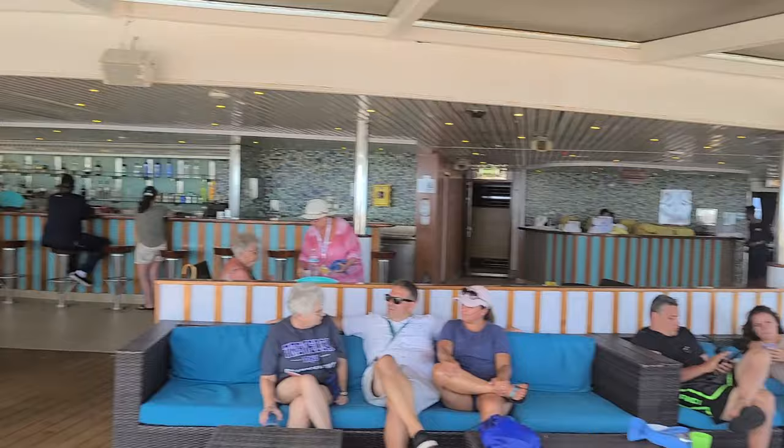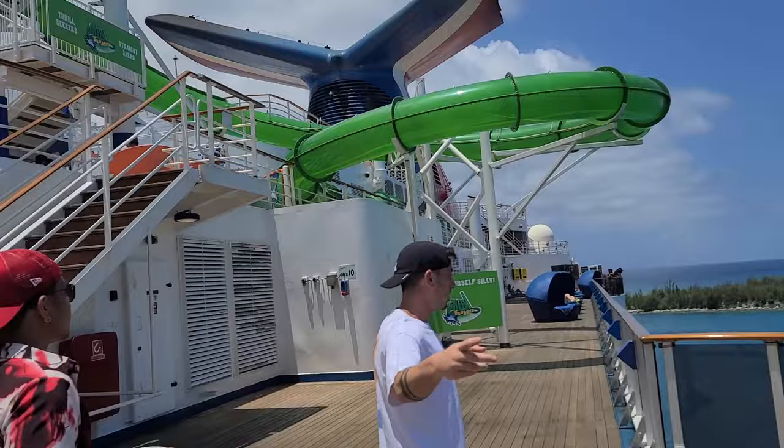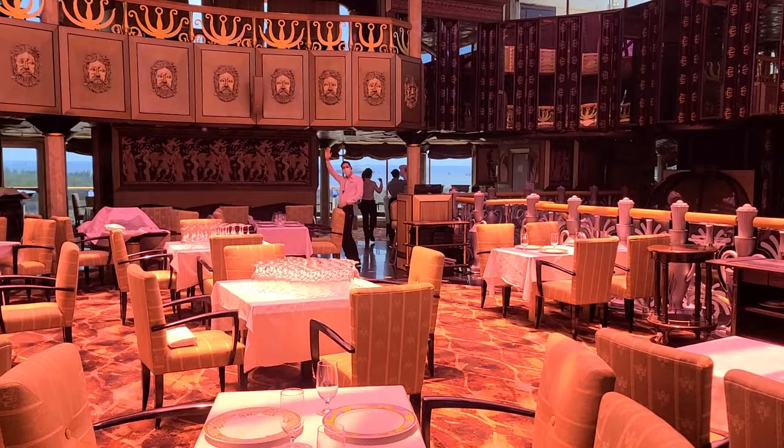Walking up to deck 10, you can start seeing the water slides. This is Waterworks, where all the kids can go down and play in the slides and water to stay cool. And this is the Green Thunder — one of the coolest Carnival water slides I've been on personally. Walking through, this is the steakhouse. It isn't the typical Carnival glass funnel — this is one of the only classic ships that actually has a see-through funnel, and it's awesome that the steakhouse is in it.